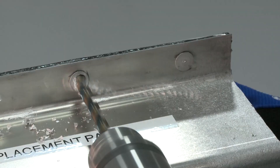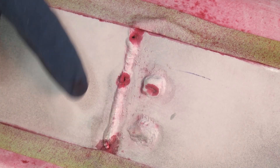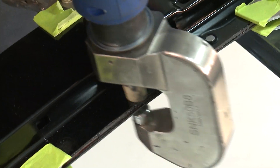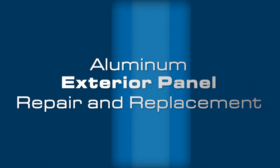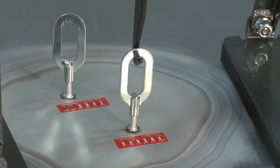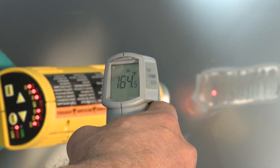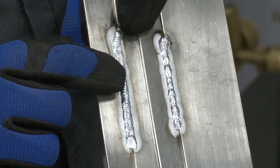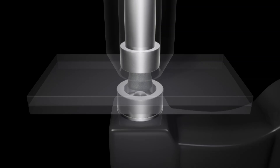These material changes shift how certain vehicles should be repaired, and understanding how to properly repair these vehicles is critical. Introducing Aluminum Exterior Panel Repair and Replacement, an ICAR course designed to support the industry as the need to repair aluminum becomes more prevalent. This instructor-led live course combines several aluminum repair concepts that the collision industry needs to be prepared for.